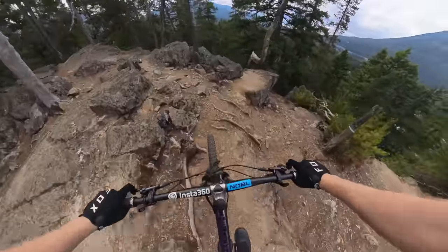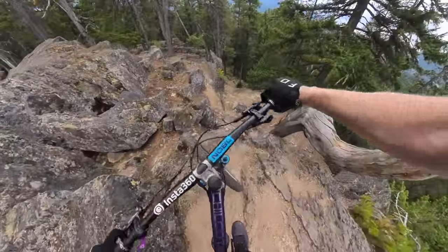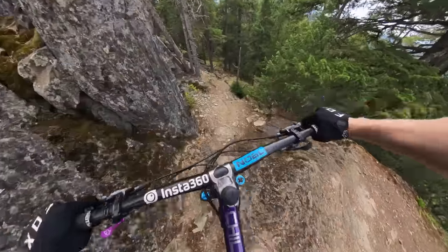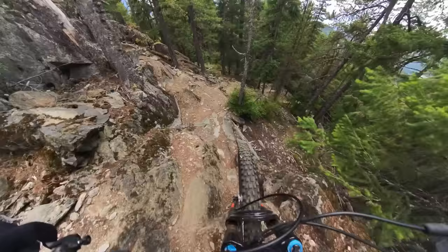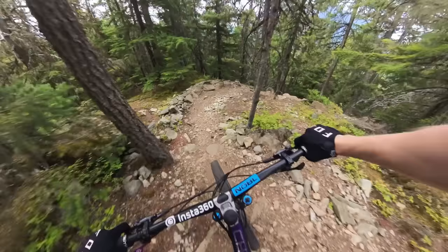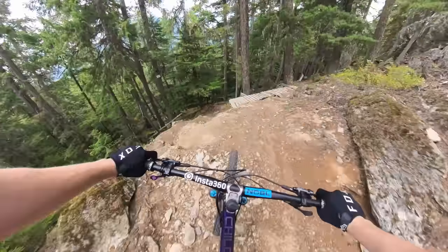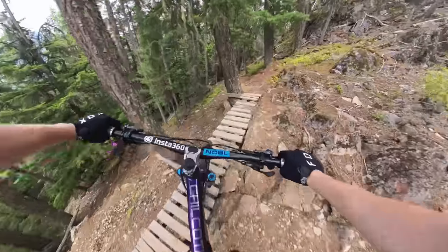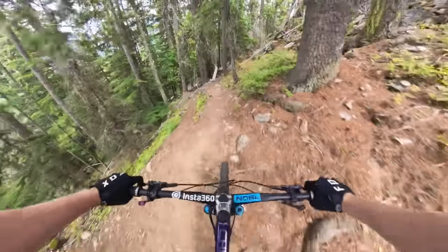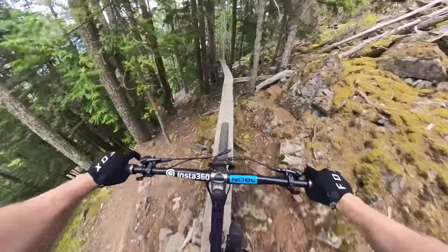I've ridden some of this before and some of it I haven't, so we're both exploring the jank. Smashing rocks together. Okay, that wasn't too bad. Pretty grippy. I think this is Suicidal. We go onto this sketchy little bridge here — and again, this is in city limits, just so easily accessible.